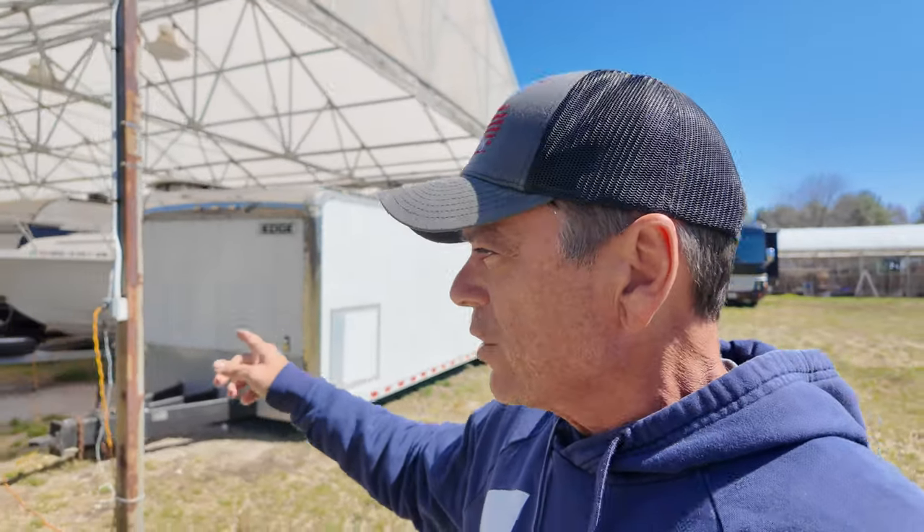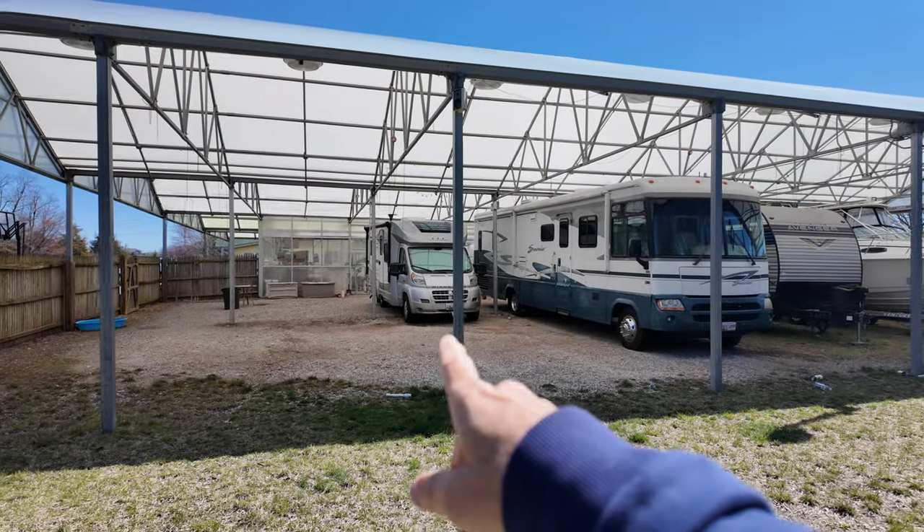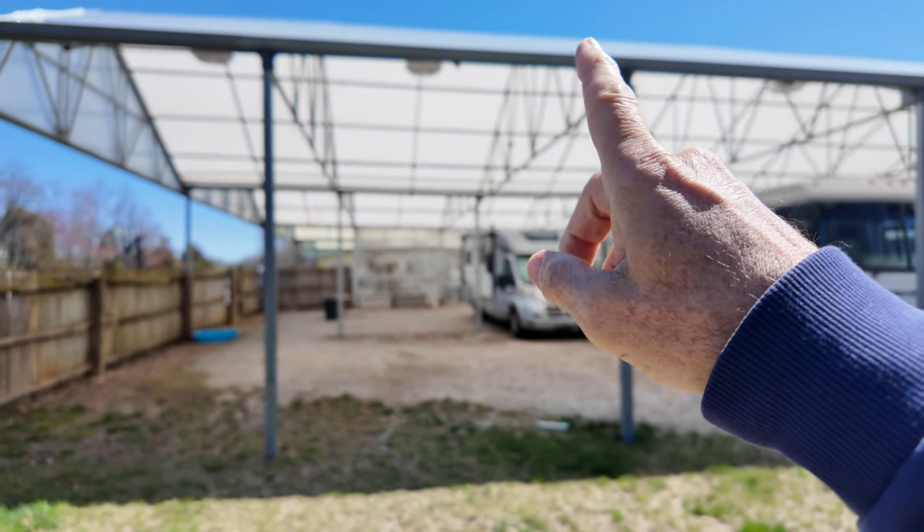What I'm looking to do — and this is going to be close — is store the Class A in this section right here. There's already one Class A and a trailer in there, plus the Class C. I think that's about 12'8" clearance. The Class A is under 13 feet — I measured it once. I may have to dump the air to get it in. I hate to leave it exposed to the elements. I can park it here with all slides in and just hook it up for power.